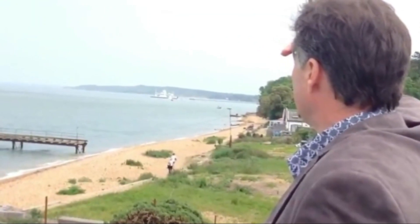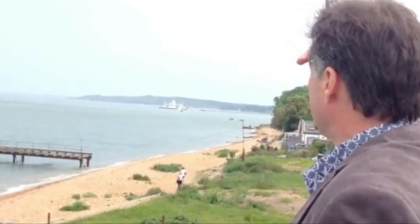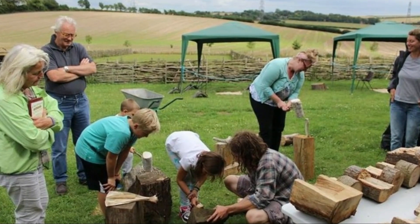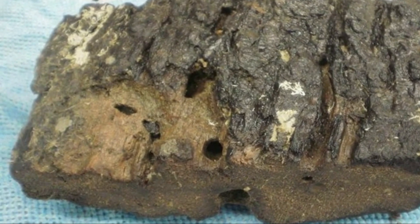The Bouldnor Cliff Mesolithic Woodworking Project seeks to recreate boats using ancient techniques. Known as Britain's Atlantis, Bouldnor Cliff holds submerged history imperiled by erosion and lack of protection. Dr. Helen Fehr emphasizes the need to safeguard these sites revealing the past. The Maritime Archaeology Trust actively fundraises to conserve the site, acknowledging the urgency of preservation efforts.